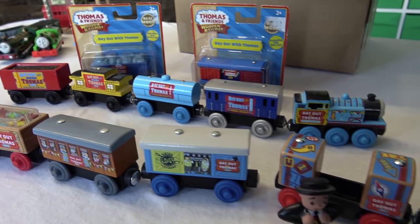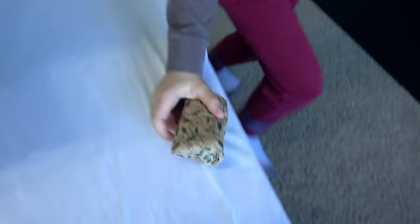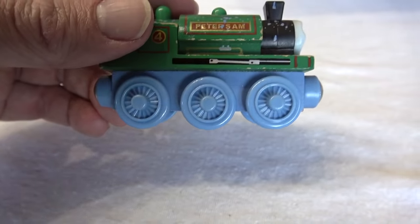I think mama would be very happy. Should we tell her? Yeah. I think we should keep it a big secret. Look at this, we still got stuff to unwrap. Oh, more festive. Oh, you're a fast unwrapper. Oh, who's this? What? Peter Sam. Whoa, look at this.